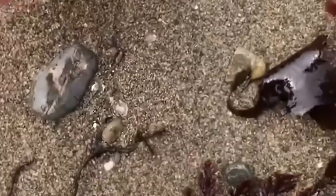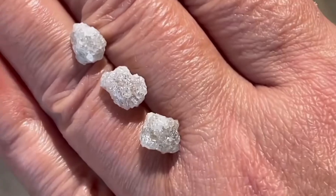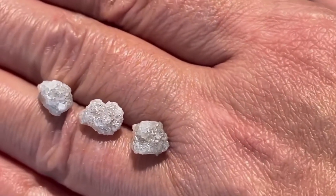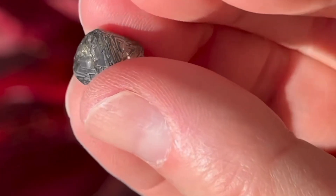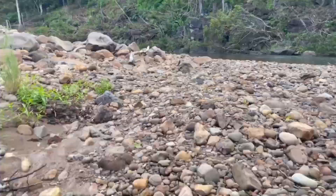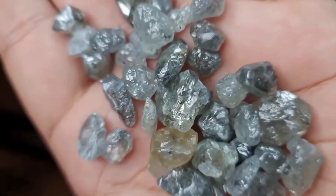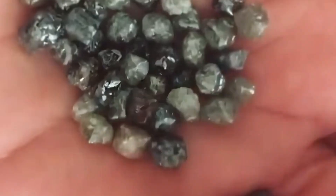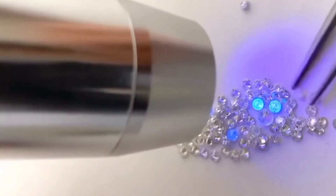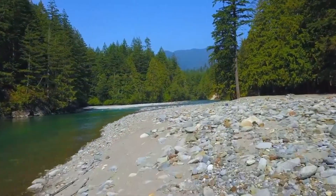And here's what separates the finder from the passerby: attention to the ordinary. Because in the wild, a diamond doesn't scream for recognition. It doesn't sparkle like glass or glow like quartz. It looks plain, greasy, dull, almost disappointing. But that's the disguise. And once you've learned to recognize it, you'll never mistake it again. The trick isn't just about spotting the unusual — it's about questioning what looks too ordinary. Why does this pebble feel heavier? Why does it cut light in a sharp, colorless flash instead of scattering rainbows? Why does it resist scratching when every other stone breaks or crumbles? Those little questions, asked again and again, lead to the extraordinary.